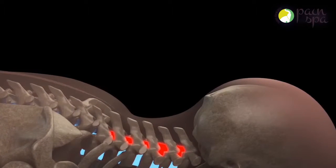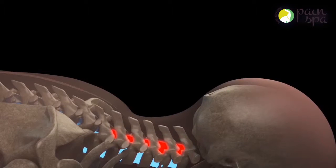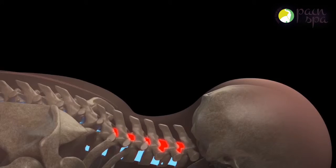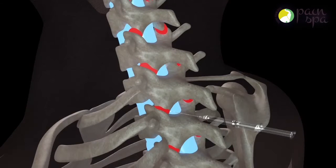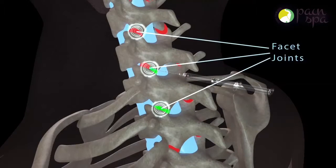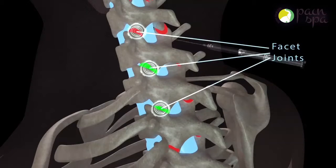He will then use a special x-ray machine to guide the needle accurately into the cervical facet joint. A mixture of local anesthetic and steroid is injected slowly into the joint. The local anesthetic can provide immediate pain relief, but the steroid can take a few days to work.